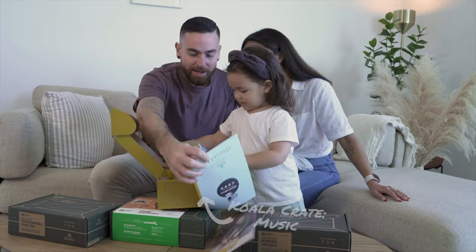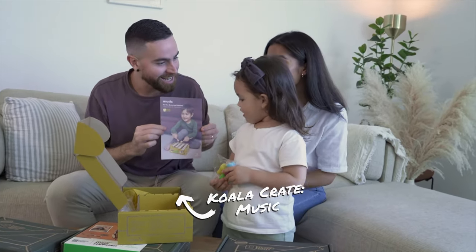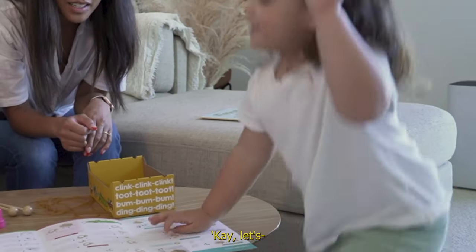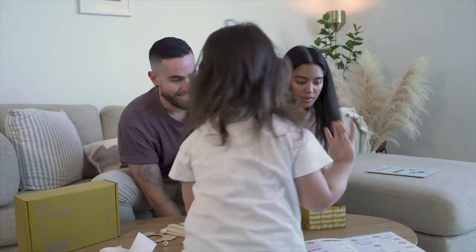It's a xylophone! We're gonna build a xylophone. Look, check it out — a xylophone! Okay, let's do it. Let's start with the xylophone. Okay, number one.